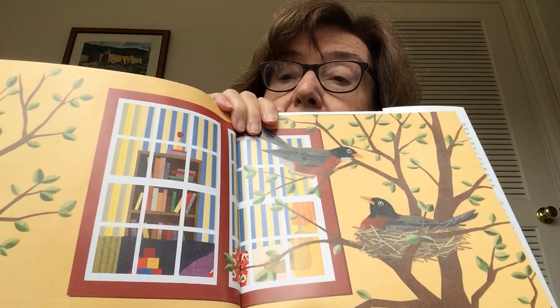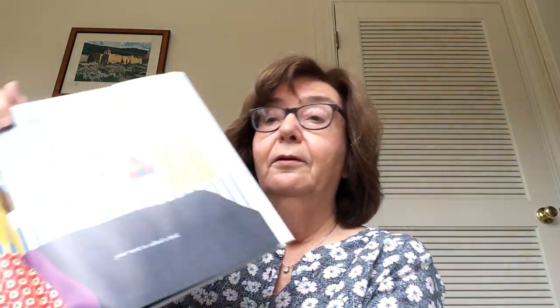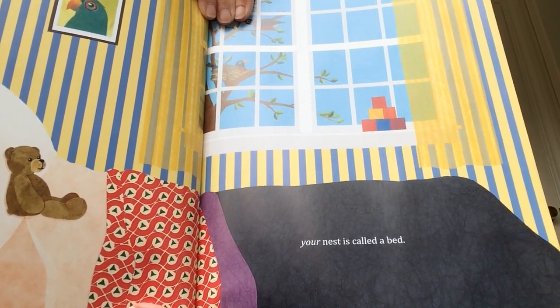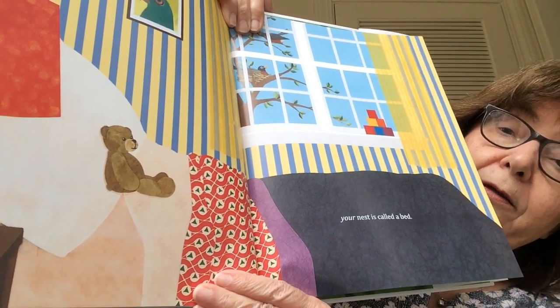You have a nest, your very own, a place to rest your head, with pillows soft and cozy thoughts — your nest is called a bed! And you can see the bird's nest right outside the window. Here's your cozy little nest.